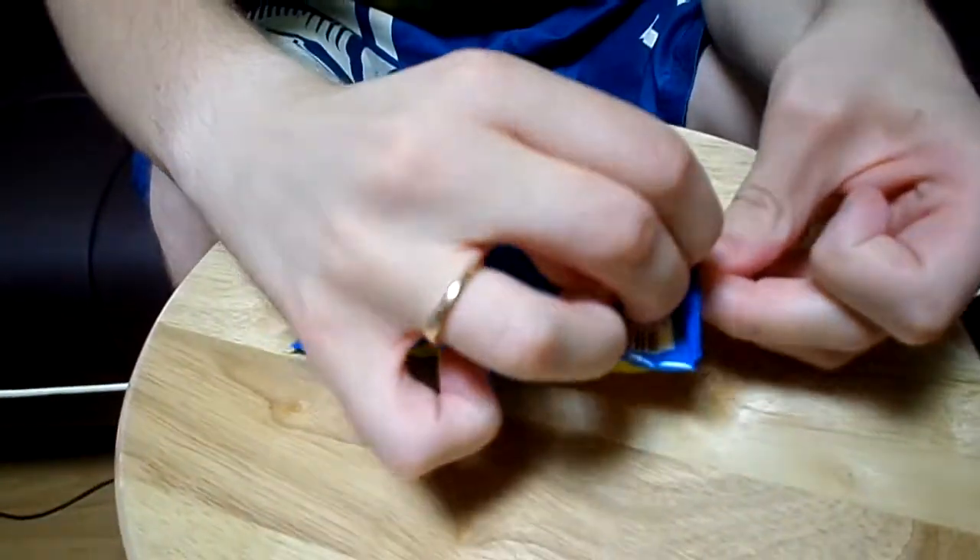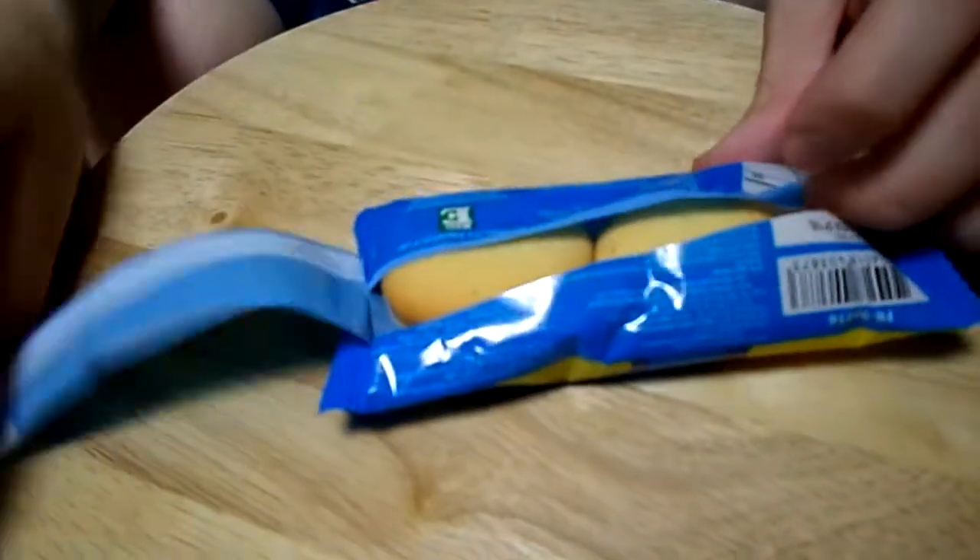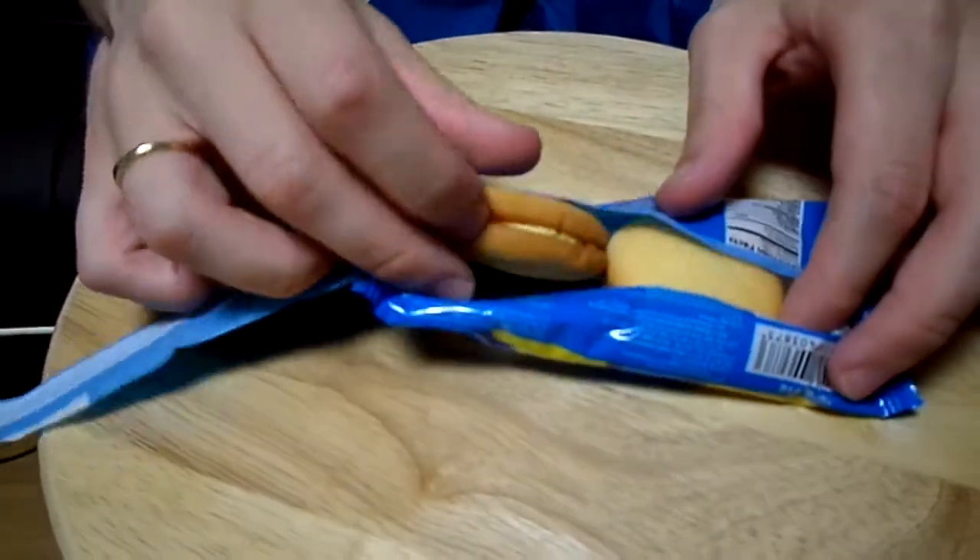We'll open up the package and pick one of these bad boys up. It looks like... it smells — it smells like soy sauce or something. Soy sauce smells like salty or vinegar. It smells like soy sauce and vinegar. Oh my god, because of the cheese.